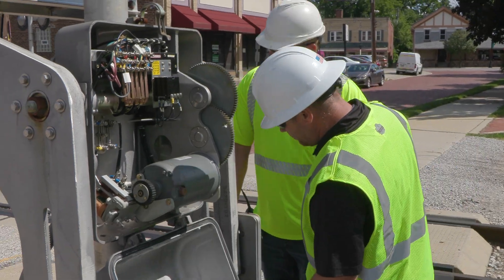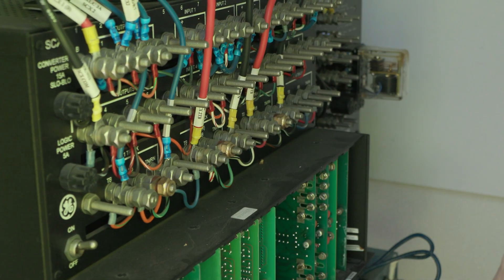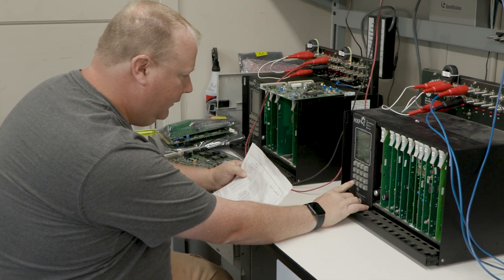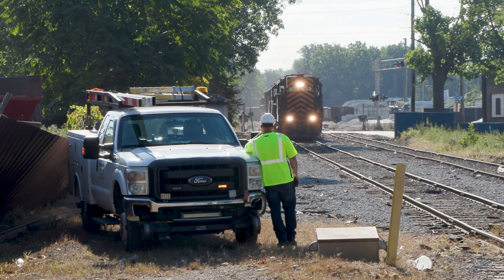A railroad signalman is responsible for maintaining signaling infrastructure, from lights and gates at crossings to the electronic systems that guide train movements. Let's discuss what the job entails through interviews with real railroaders, from duties and responsibilities to the working environment and requirements for success in the position.